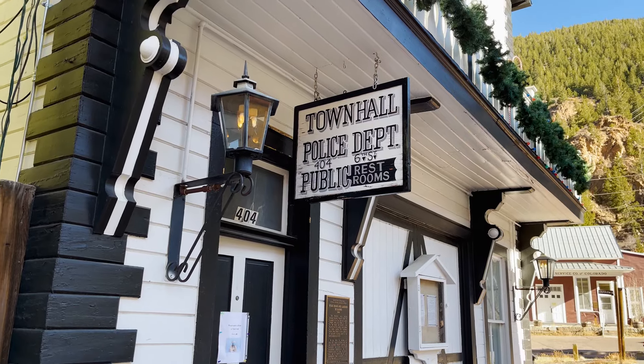This quirky roadside attraction is wild and majestic — definitely something you do not want to miss.